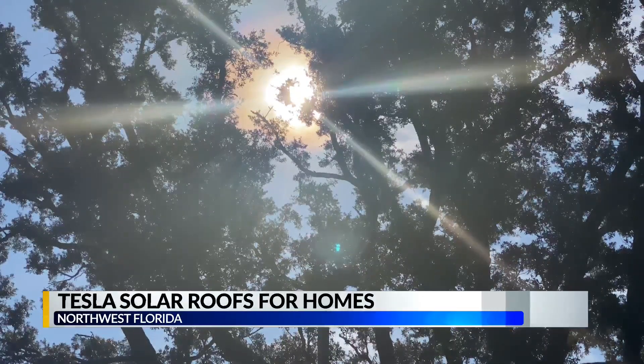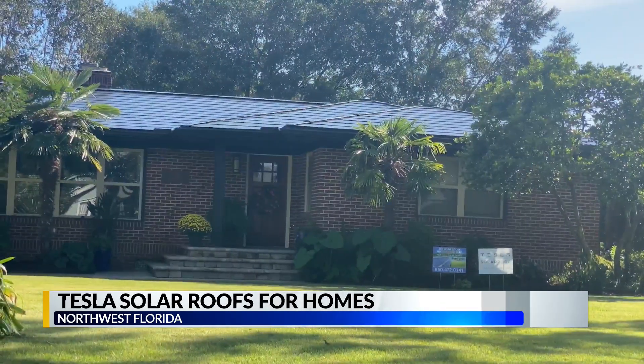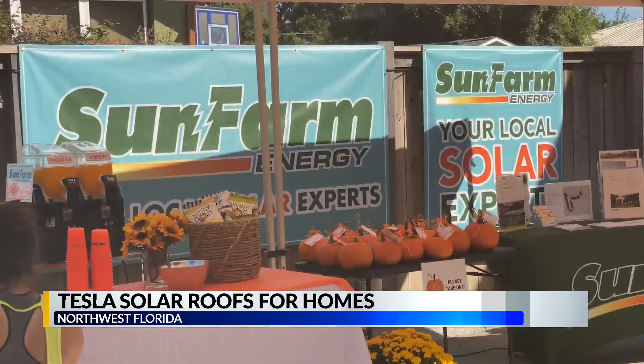Using the sun's rays and turning it into electricity isn't anything new. But Tesla's solar roof is the future, according to those at Sun Farm Energy.